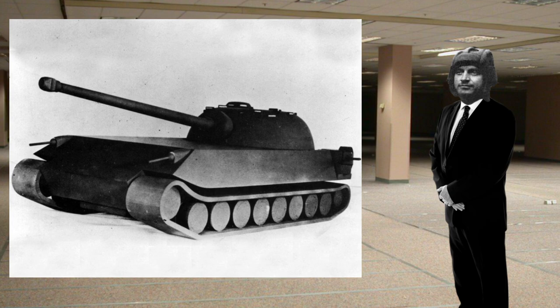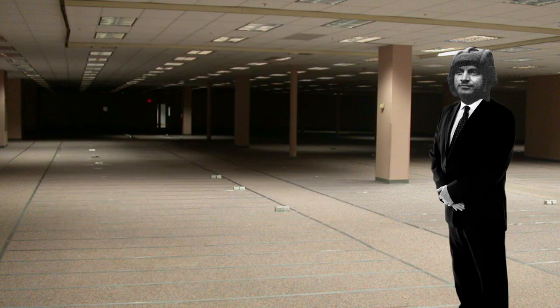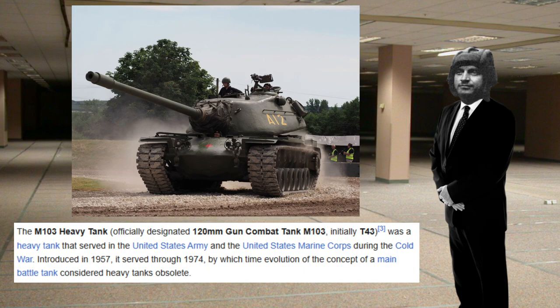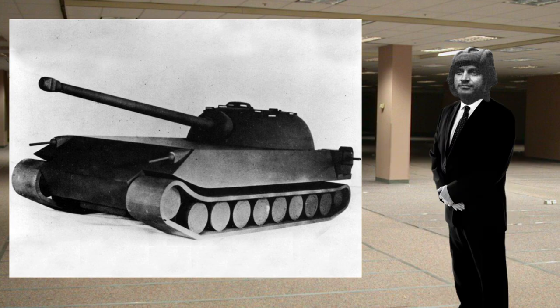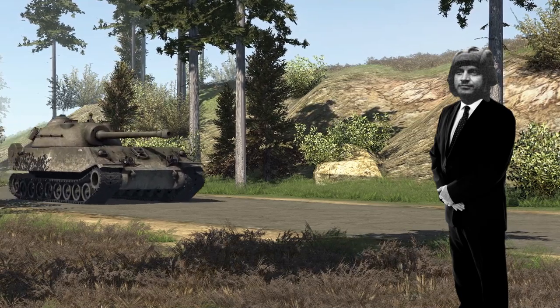The funny thing is, it does not seem to be the problems with the design that actually led to this project being cancelled. This project was actually cancelled due to a lack of funding and interest, and the big thing that took the interest away from a vehicle like the Chrysler K was the T-43 Heavy Tank, which proved to be a much better investment. As for the Chrysler K program, pretty much almost nothing ever amounted from it — the only things that ever came out of it were some line drawings and a wooden mock-up, and no functional physical prototype was ever completed.